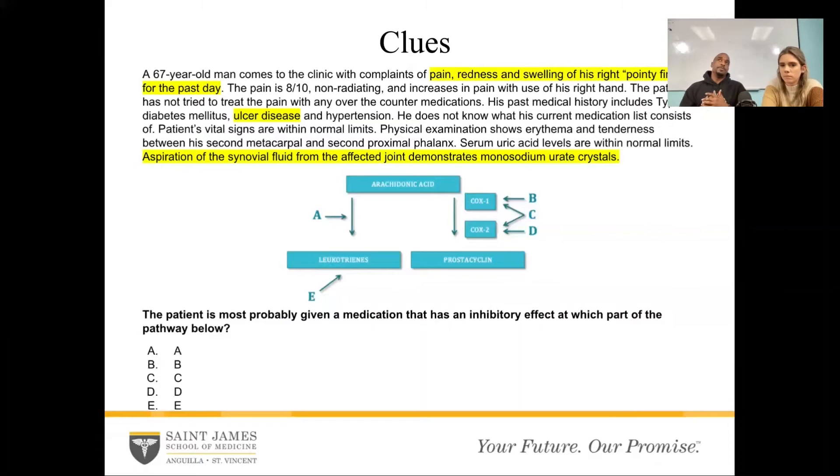So now this is a patient with gout who came in for treatment. We have to think about what conditions they have. They also have ulcer disease, which means that if we're going to give them pain medication, we have to be careful that the medication is not going to trigger any ulcer disease — because this pathway actually does involve gastric tissue and protecting it. So we have to know which is the right drug to not worsen their disorder. It comes down to: what do we inhibit to make sure this ulcer disease doesn't get worse, but we're still able to treat the gout?